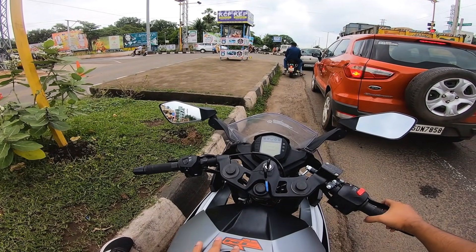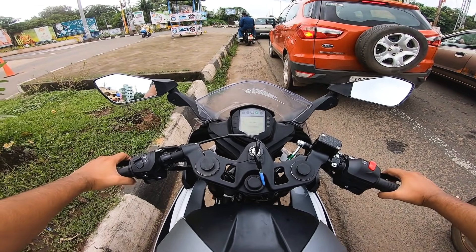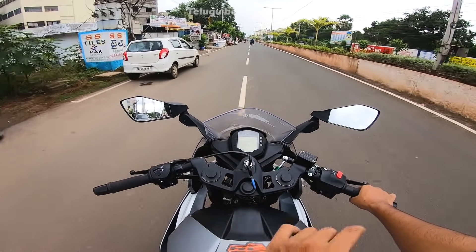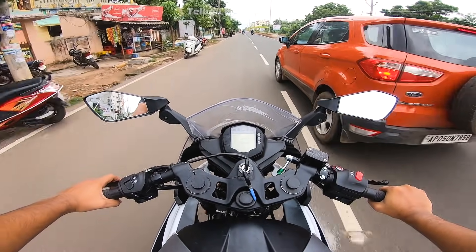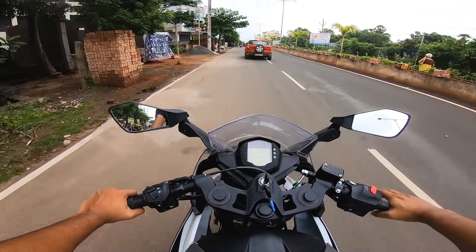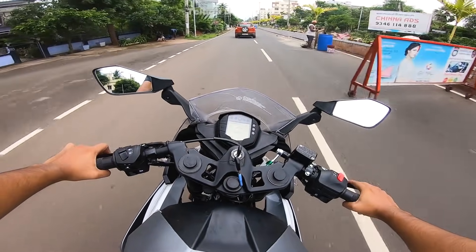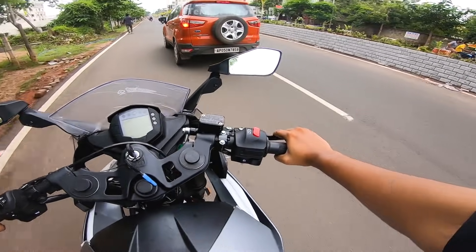I've also got a digital instrument cluster. Let me explain the overview details. I have to post about pre-booking — if you want to pre-book, I have already done mine. The waiting period — there is currently no waiting period, so you can book and get it soon.